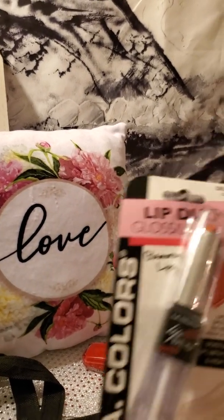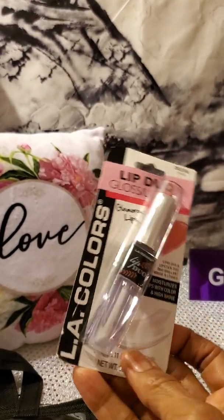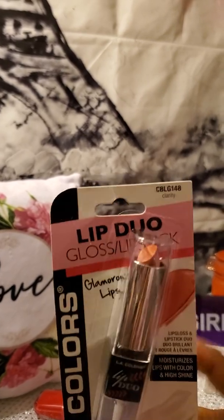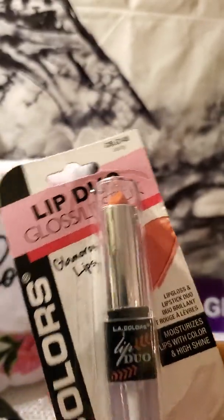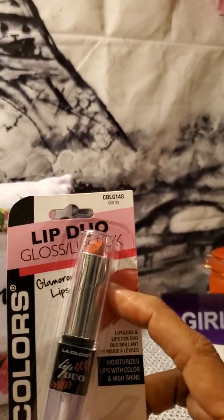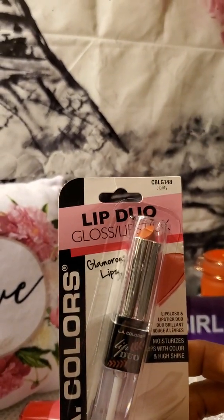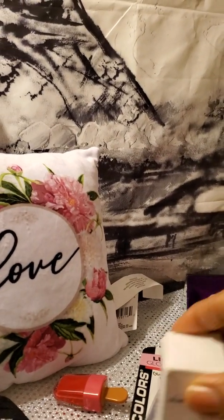Next I found the lip dual gloss lipstick — this right here by LA Colors. It's more like a nude color. It says 'Clarity' on top, but it actually looks like a nude color to me. At the bottom it's clear, so when you put this on, if you want it to look shiny you can add that and make it shiny, or you can wear it as a matte color. I'm going to try this and see how I like it.